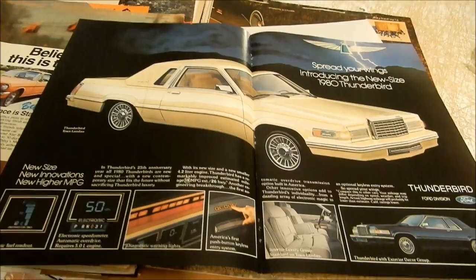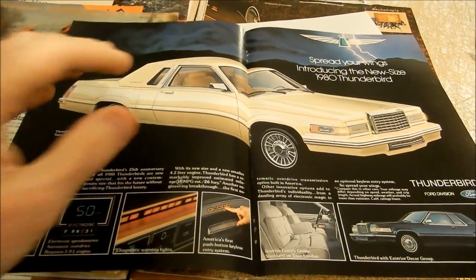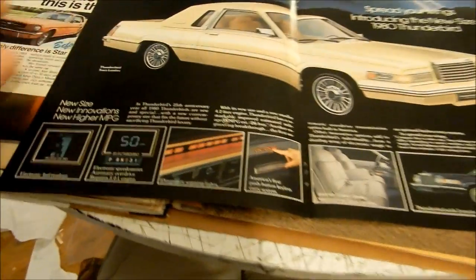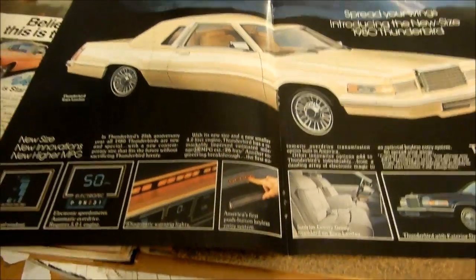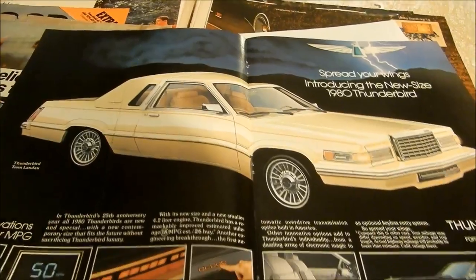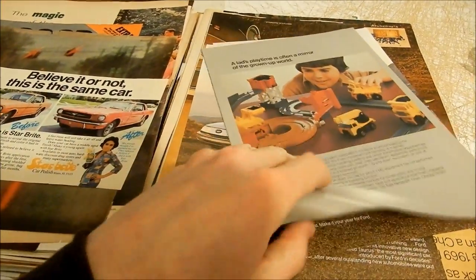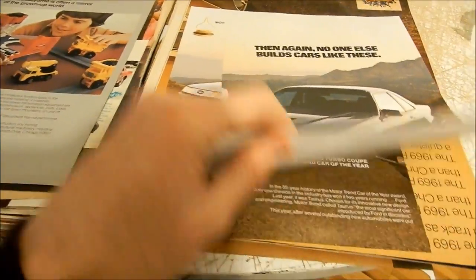Look at this beautiful 1984 Thunderbird ad. One of many cars that was just a beautiful car, but not a good car — definitely not as good a Thunderbird as it was 10, or specifically 20 years earlier.